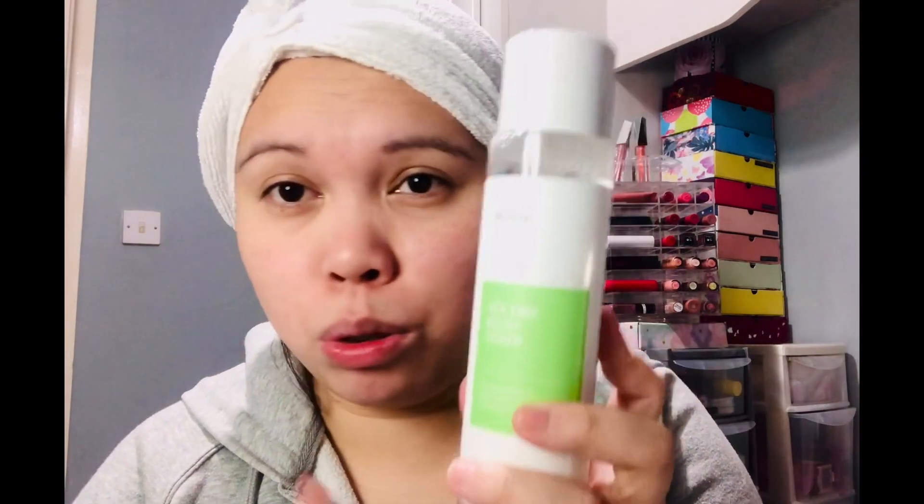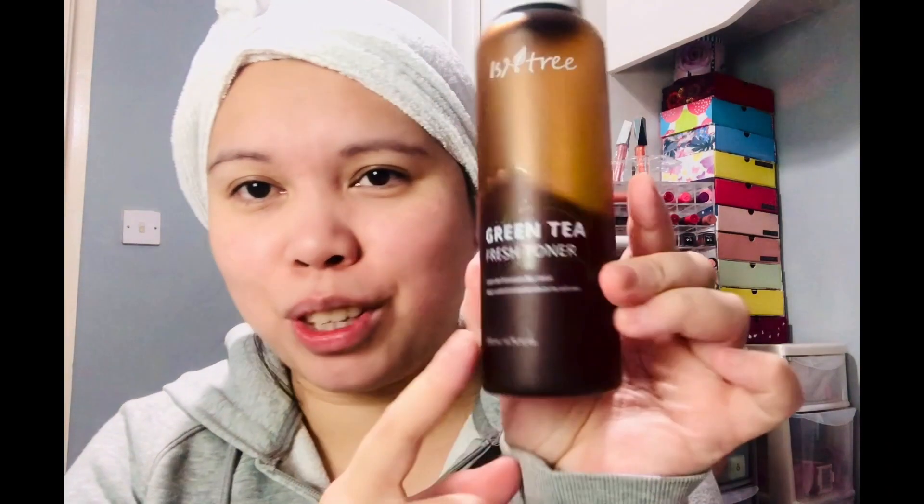My husband uses the T3 Relief Toner every day — he just pops it in his hand and applies it all over his face. He says it's a really nice product and he'll definitely continue using it. For now though, I'm still using the Missha Green Tea Fresh Toner. I highly recommend this one if you have really dry skin like me — it keeps moisture in. I just apply it with a cotton ball all over my face.